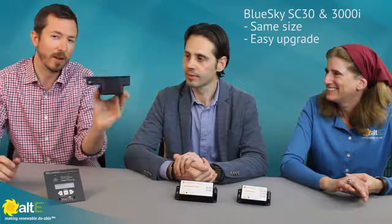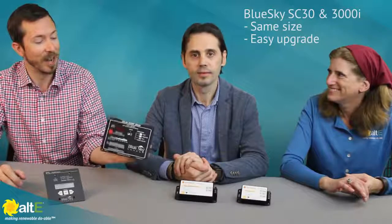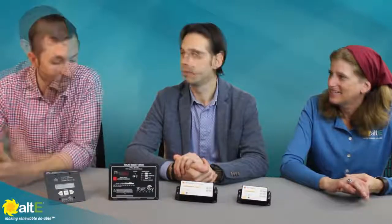This is MPPT. We have exactly one controller that is not — the SC30 PWM — which we actually love, and which has performed in customer testing better than a lot of MPPTs on the market. And it's exactly the same size as the 3000i, so if you have an SC30 now and want to upgrade, the 3000i will pop right into the same spot.